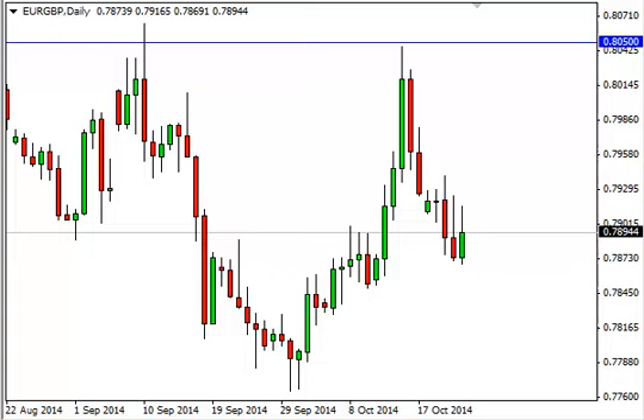Euro Pound Daily Forecast October 24th, FXEmpire.com. The Euro Pound, as you can see, did initially try to rally during the course of the session on Thursday, but as you can see the market did in fact push back a little bit, and that of course shows that we have a significant amount of resistance above.